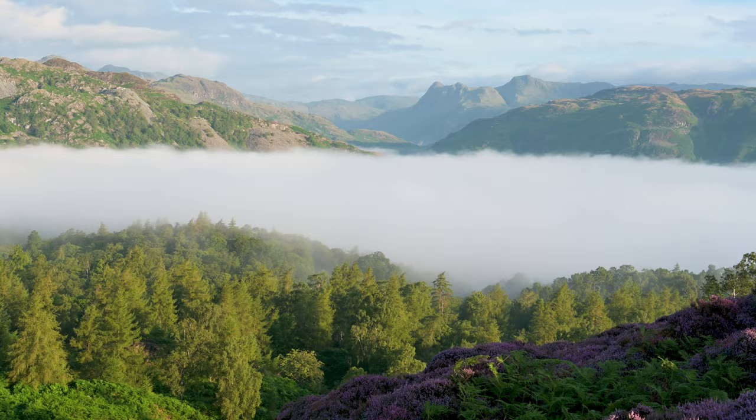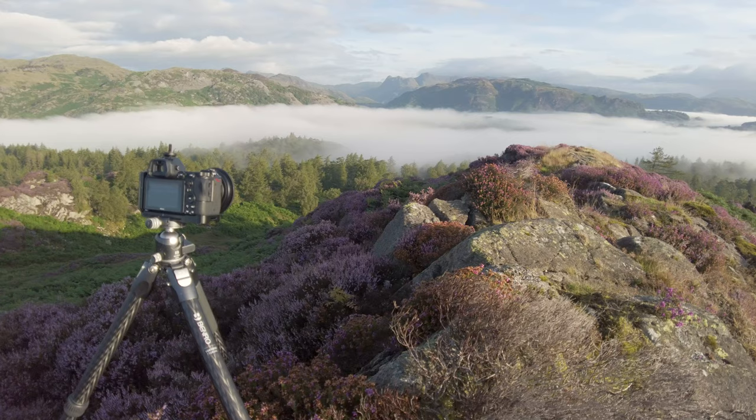As luck would have it, having finished over that side of the fell facing towards the sun, I've come over to the other side shooting towards the Langdale Pikes — thinking there wouldn't be anything — and the mist has pretty much enveloped the whole mid-ground down towards the quarry. It's making for a really nice layering effect. With this being heather season it would be wrong not to take a heather shot, so I'm experimenting with a ridge line here and playing around with portrait compositions. I've got side light hitting the foreground rocks and patches of heather, with shadow areas giving depth to the scene.